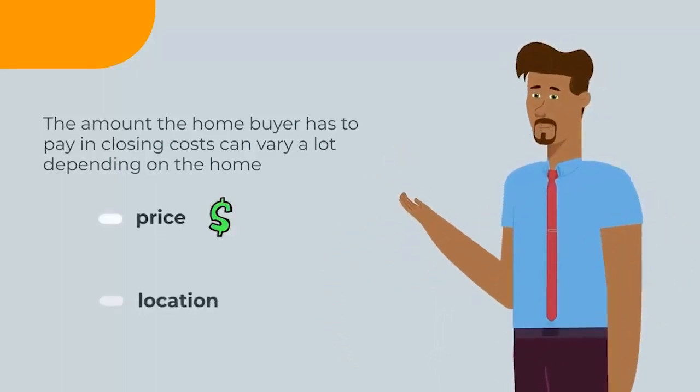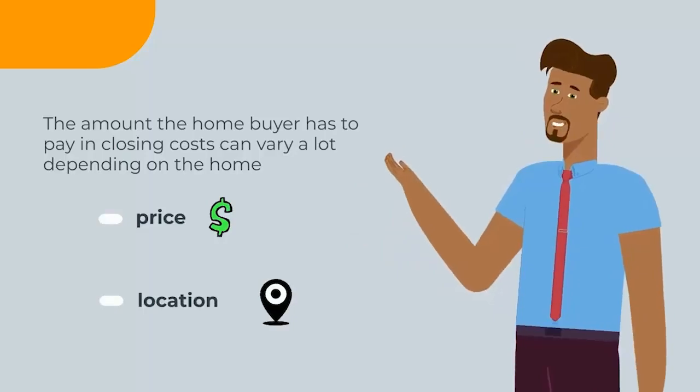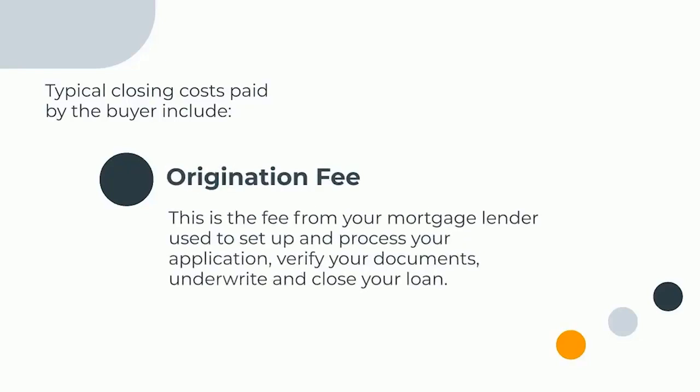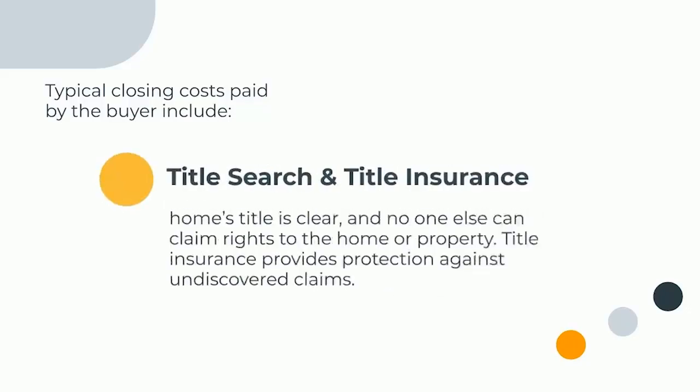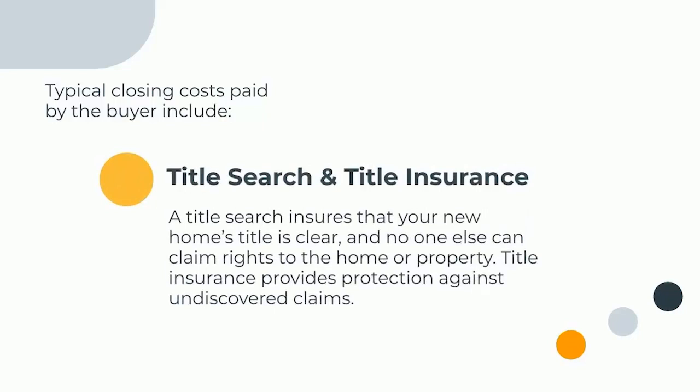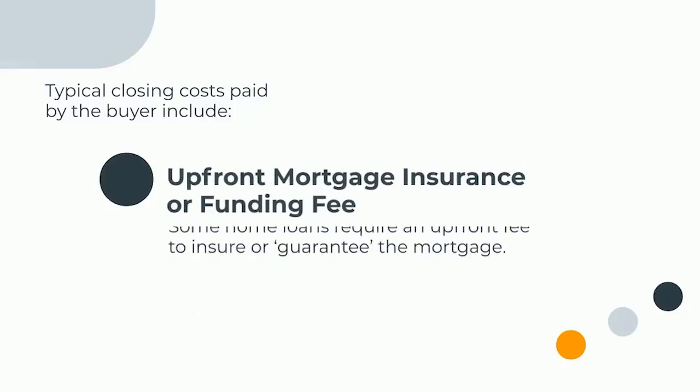The amount a home buyer has to pay in closing costs can vary a lot depending on the home price, location, and other factors. Typical closing costs paid by the buyer include the origination fee — charged by your lender to set up, process, verify, underwrite, and close your loan — as well as an appraisal fee. Title search and title insurance fees ensure that your new home's title is clear and that no one else can claim rights to the home or property.